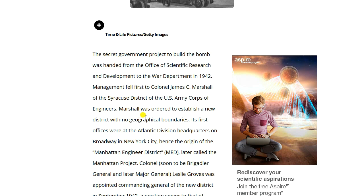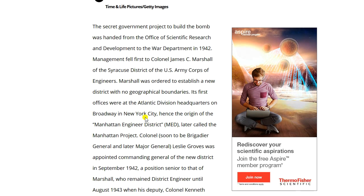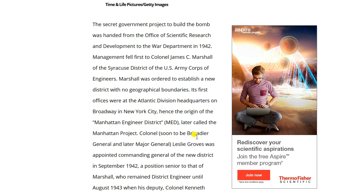Management fell first to Colonel James C. Marshall of the Syracuse District of the U.S. Army Corps of Engineers. Marshall was ordered to establish a new district with no geographical boundaries. His first offices were at the land division headquarters on Broadway in New York City — hence the origin of the Manhattan Engineer District, later called the Manhattan Project.